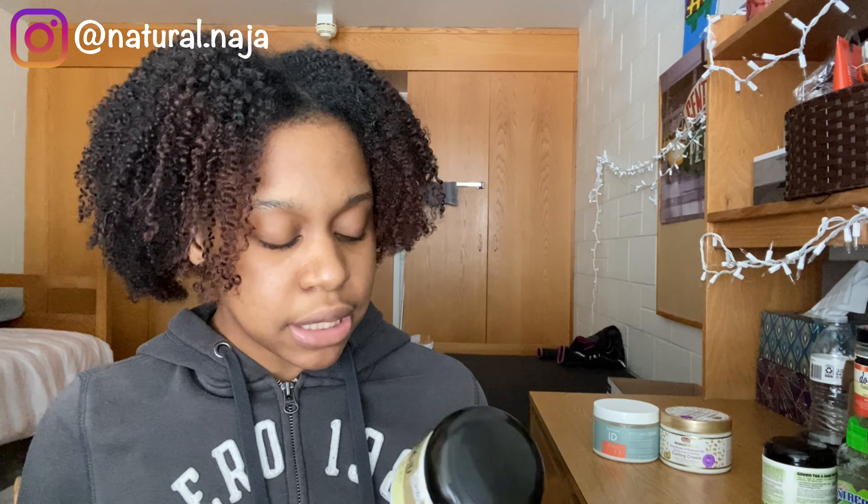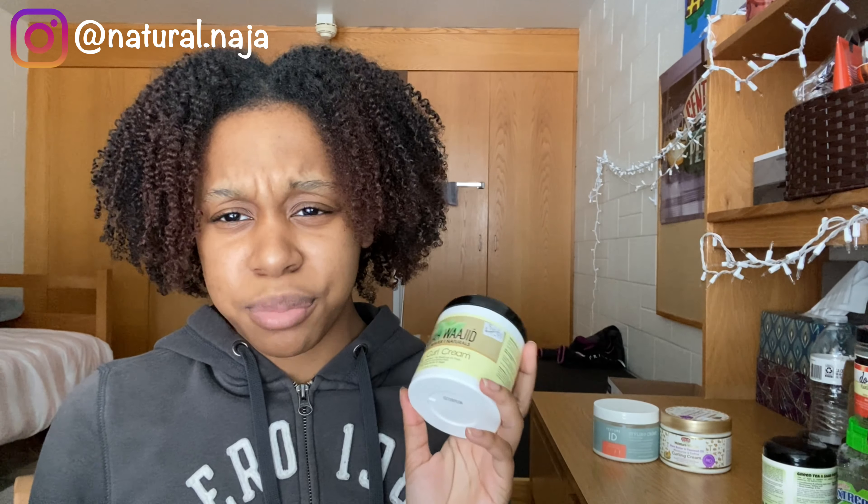When I smelled this product, I fell in love — it smells so good. I recently used it about two weeks ago for twists and it kept my hair really moisturized with no flakes. It was doing its job. If I had to give it a rating I'd give it an eight because the application was a little weird for me, but I think that was user error. I'll use it again in the future — it's an eight for now.